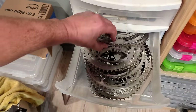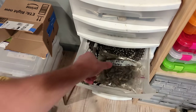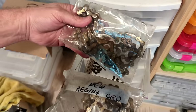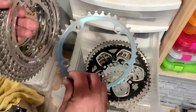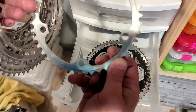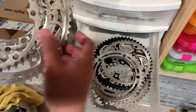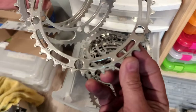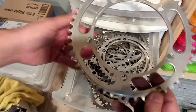We need a chain — got a Regina Oro chain, actually times two. Chain rings — looking for a Campagnolo 52 and a 42. Well, there's a 42. I need a Nuovo Record. Here we go — it's a 41, actually. Let's go with it, why not? And then here's a 52. Looks pretty good.